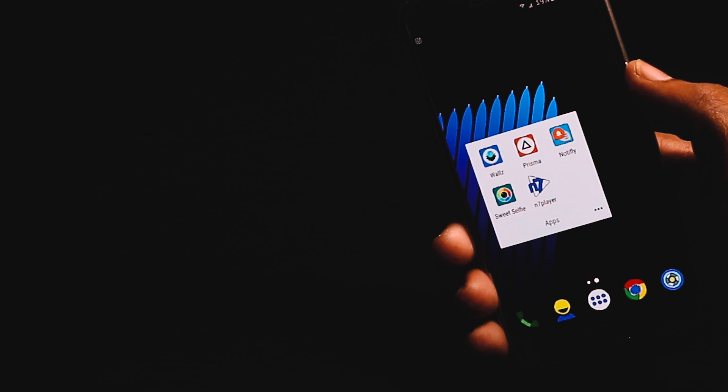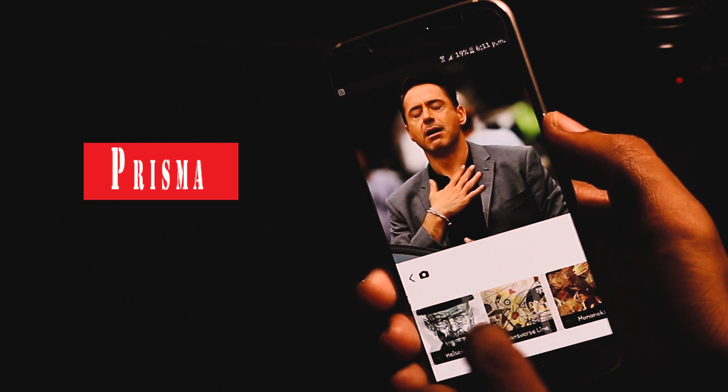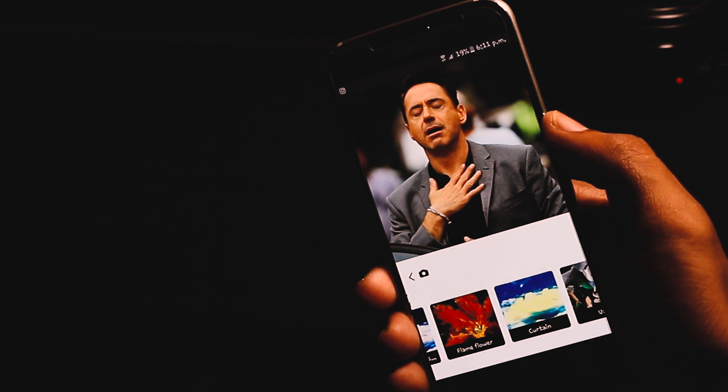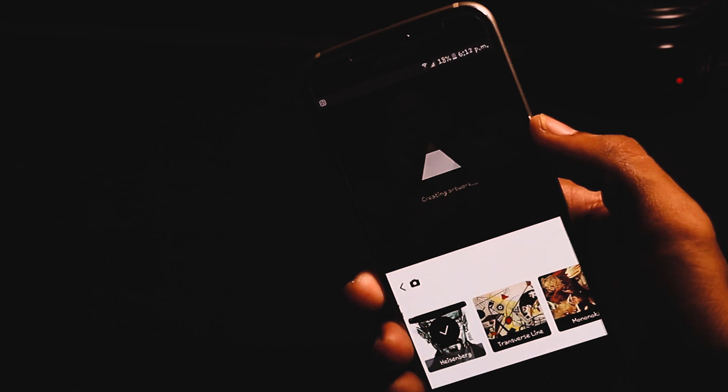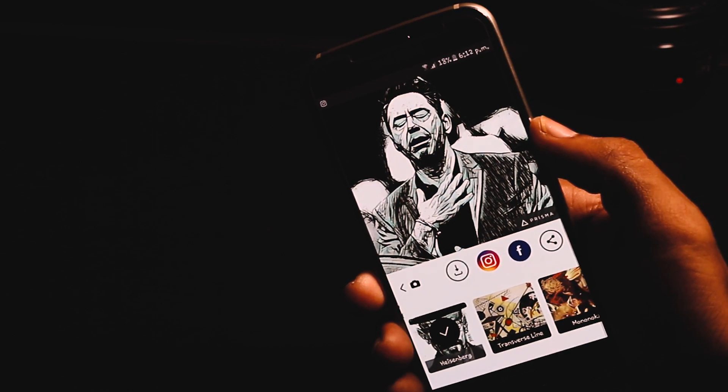The last app on the list is quite famous these days and I'm sure many of you are already using it. The app is called Prisma, which is a very unique app because it changes the definition of artistic editing. You can easily give an artistic look and feel to your images with just a single click and make them unique.